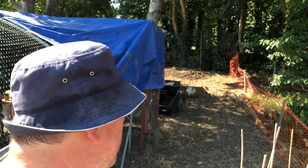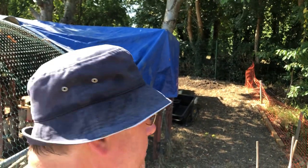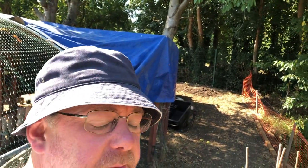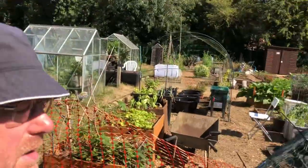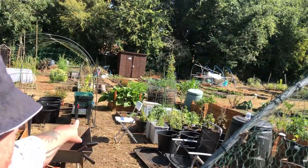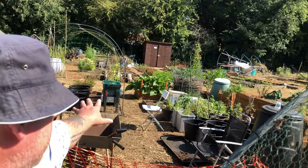I'm at the allotment again. I wasn't planning on making a video but I thought, as I've just seen the chickens doing something interesting, I'll take a video of it and show you what I've been doing since the last video. I don't know whether you've seen - a whole bunch of these plants have been coming up.